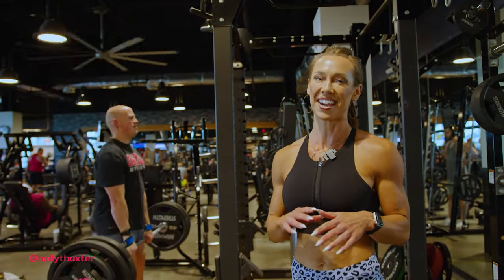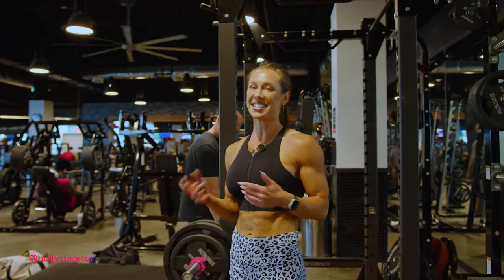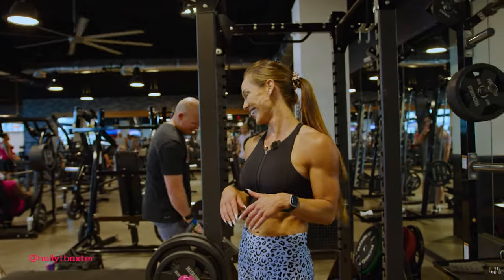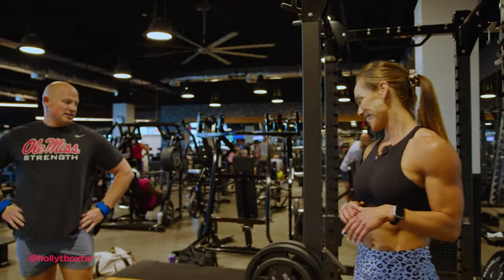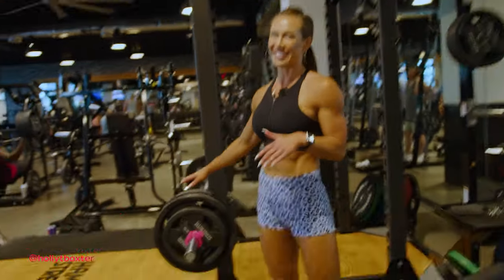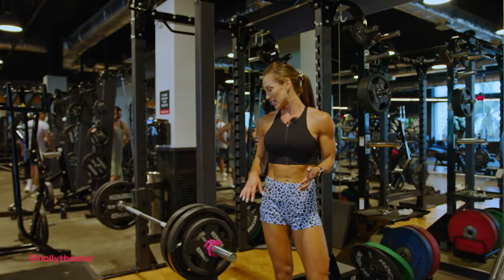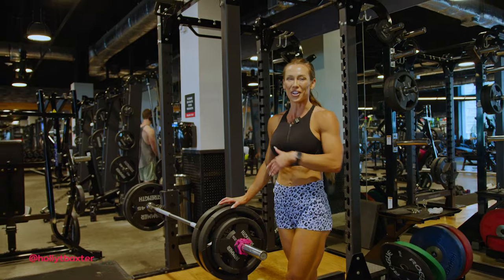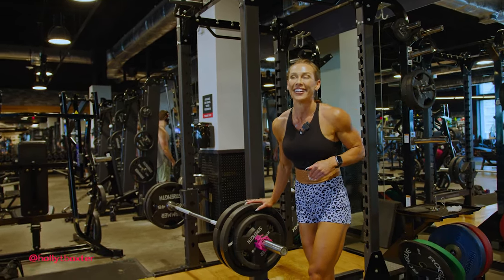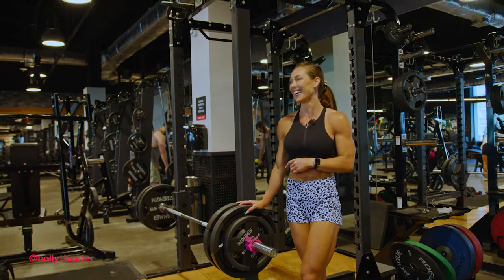I always tease Sam because we have such differences in our strength. The way he stacks the bar so we can work together is so funny. I've experienced lifters who are OCD about stacking weights a certain way, and unnecessarily so. I want to give Sam credit because he just throws it on however it needs to be to get it done — he doesn't get caught up on the minutia.